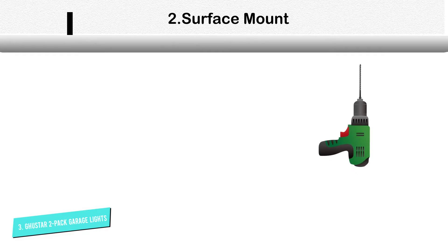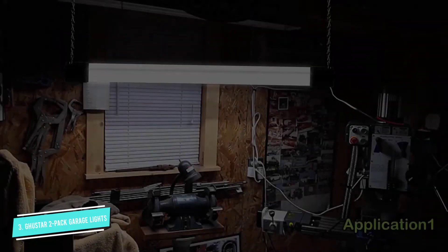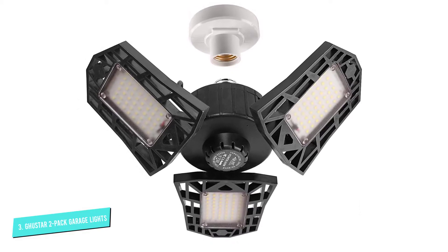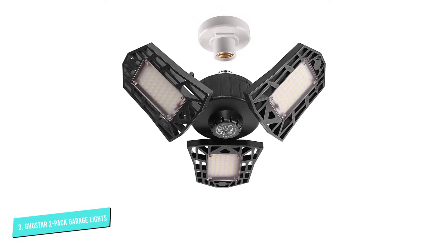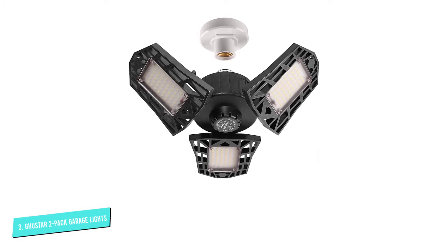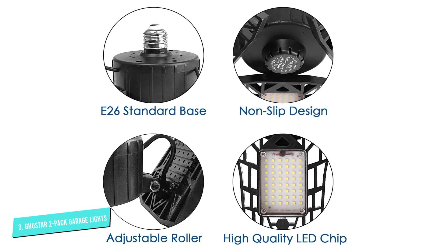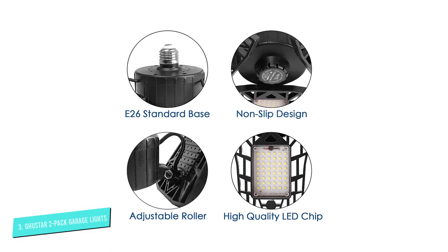They don't consume a lot of power, so they can save you some money on your electric bill compared to a standard light bulb. These lights feature a durable PC housing that is resistant to high temperatures as well as corrosion. The lights are durable, stable, and won't get hot even when they're on for several hours. Users like that they're super bright and are very simple to install — simply screw them in like a regular light bulb. They're also energy efficient.